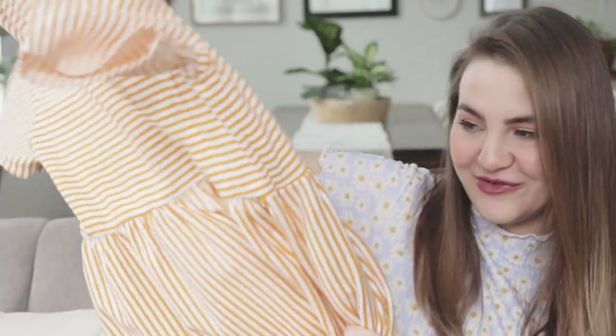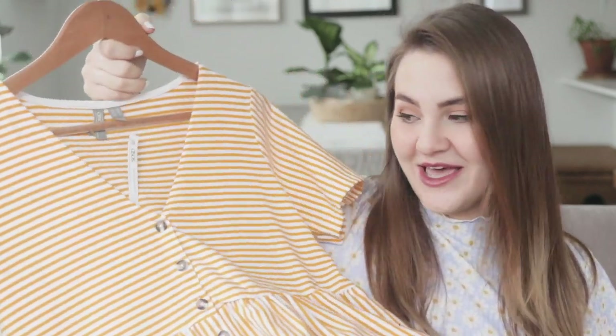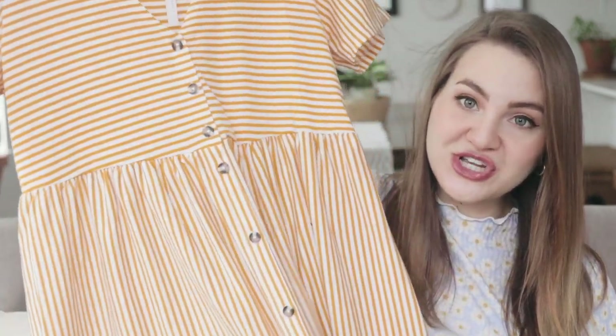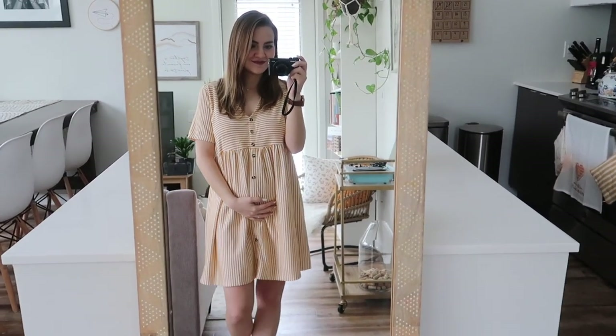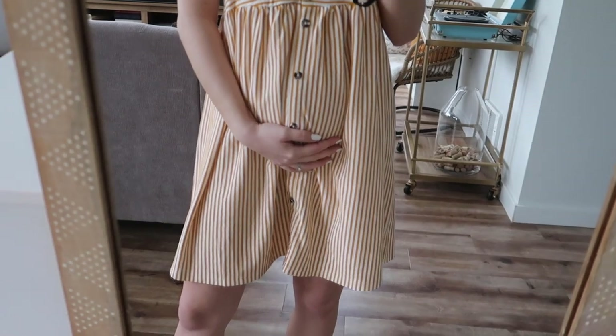This dress is so cute. It's a mustard and white striped baby doll dress with little tortoiseshell buttons all the way up the front and a cute little v-neck. It's knit so it's a little thicker than the red one but still won't make me sweaty. It reminds me of something you would wear on the boardwalk in the 50s — just something about the pattern is really cute and super summery.